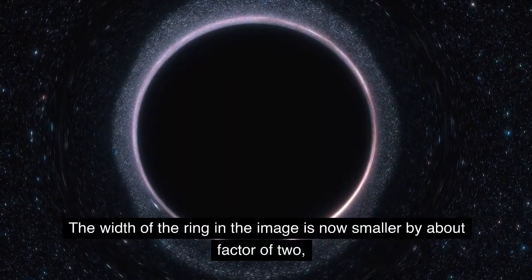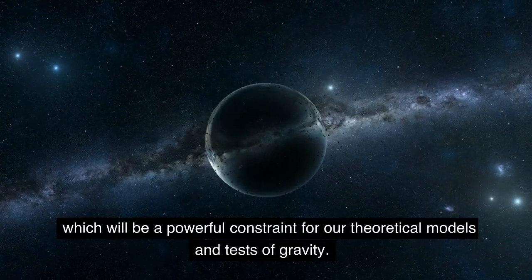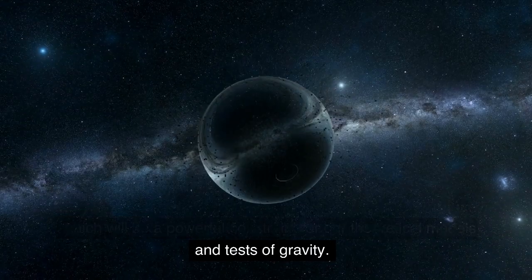The width of the ring in the image is now smaller by about a factor of two, which will be a powerful constraint for our theoretical models and tests of gravity.